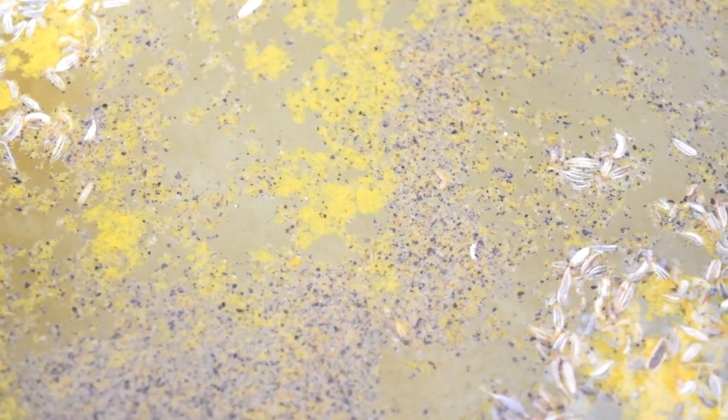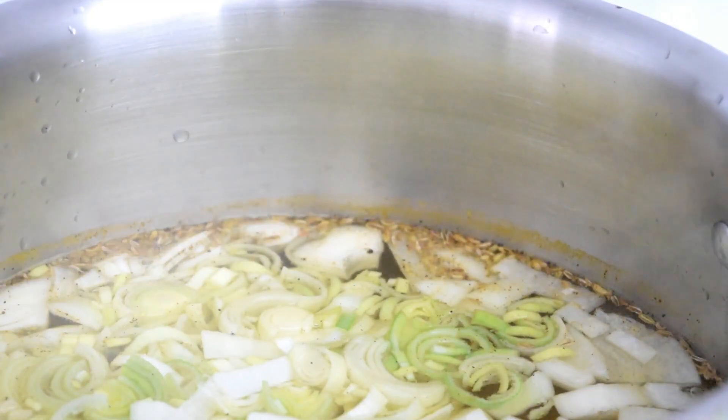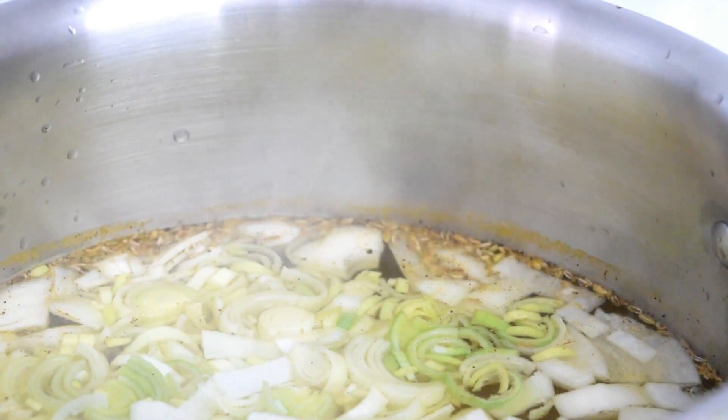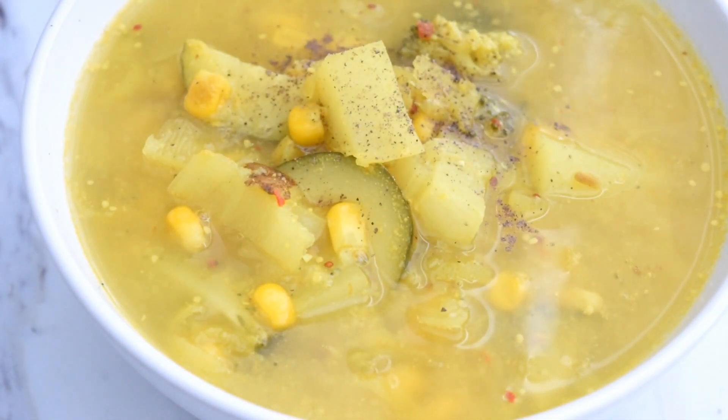To make the broth I added a tablespoon of Dijon mustard, a tablespoon of fennel, two tablespoons of turmeric powder, a tablespoon of cumin, and some black pepper to the water, then added in all of my chopped up veggies.